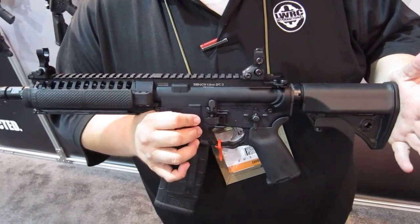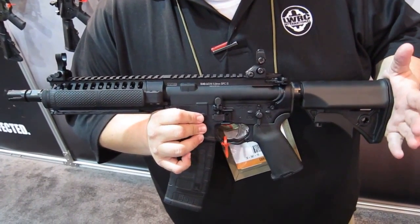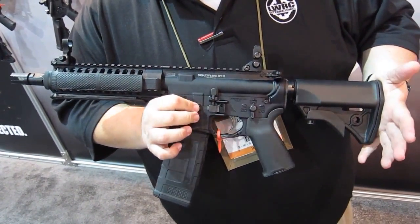This gun is going to retail right around $2,300. It will be available in probably 25 to 30 weeks.